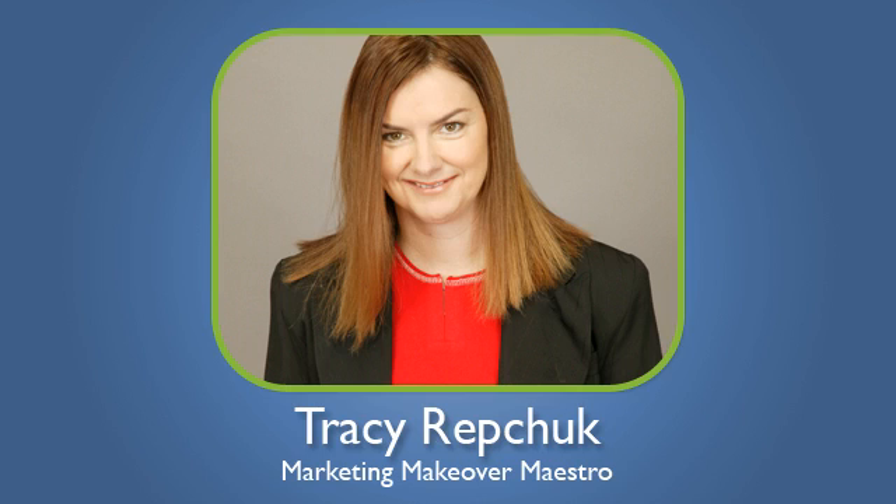Hi, Tracy Rapchak here, the Marketing Makeover Maestro, and welcome to Day 5: how to pick an autoresponder. First we'll start off with what an autoresponder is — this is the critical element to your internet marketing business.